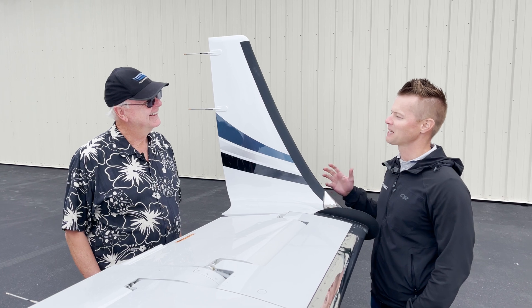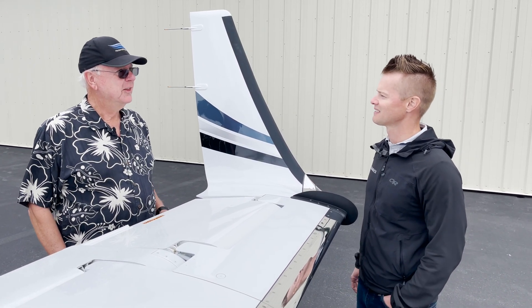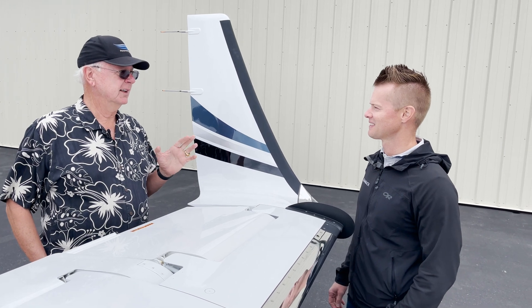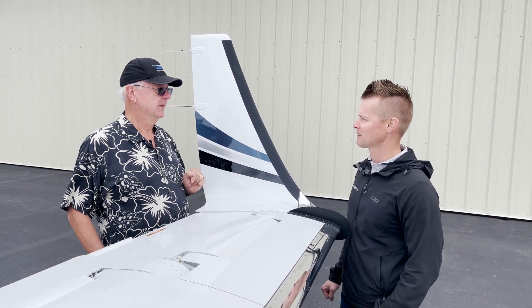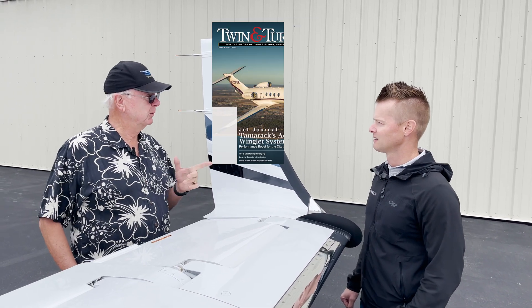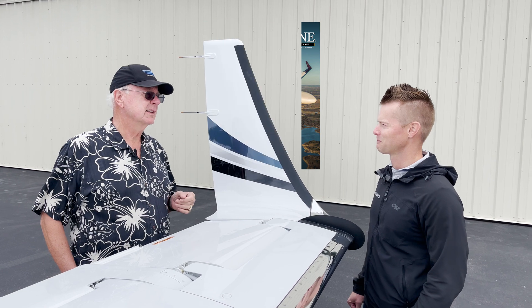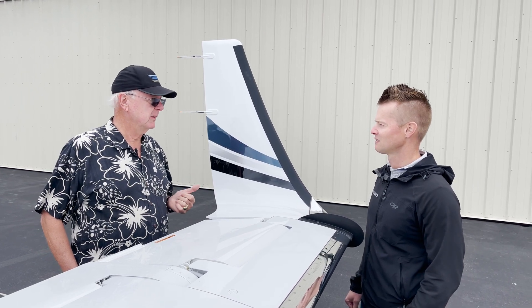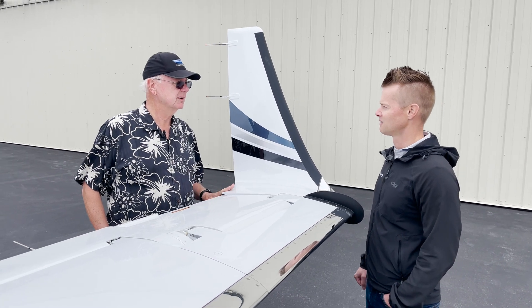So tell me about your experience with Tamarack winglets. I know you've flown other planes with the winglets, but tell me about your experience. The first time I used your winglets was on your CJ-3 that you used for the development. I've flown them a couple of times. I wrote an article in Twin Interven about the winglets. And then I've flown them on the CJ-3s, and I've flown them on the CJ, which this one is.